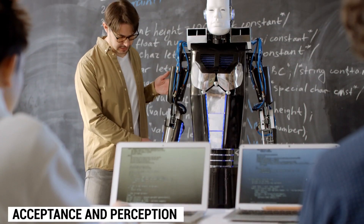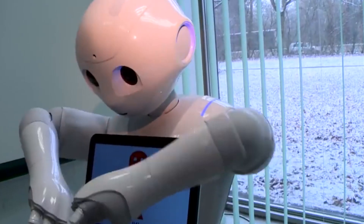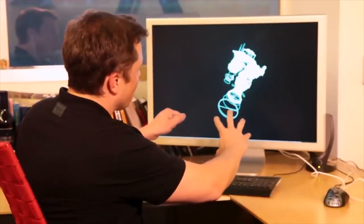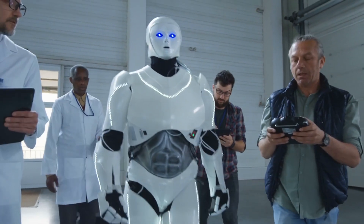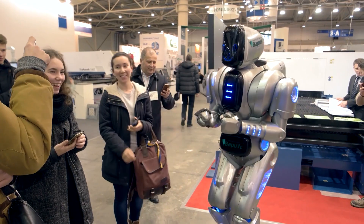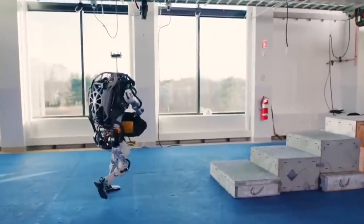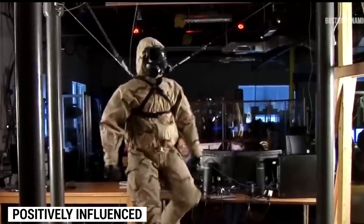The acceptance and perception of humanoid robots by the public are crucial for their successful integration into society. Since the unveiling of the TeslaBot, opinions have been divided, ranging from enthusiasm to skepticism. To address concerns and ensure that all stakeholders understand the benefits of humanoid robots, clear communication, transparency, and public participation are essential. By educating the public, showcasing real-world use cases, and demonstrating proven advantages, the image of humanoid robots can be positively influenced.